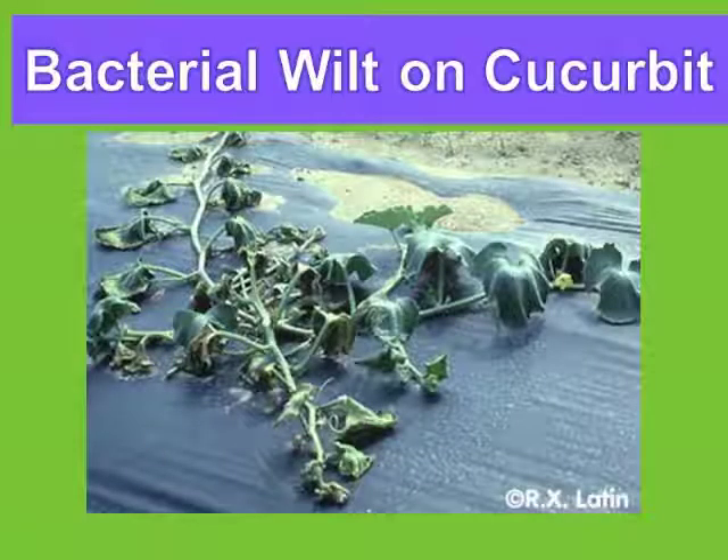If you're not familiar with it, what happens with bacterial wilt is it kills the plant in about two to three weeks.